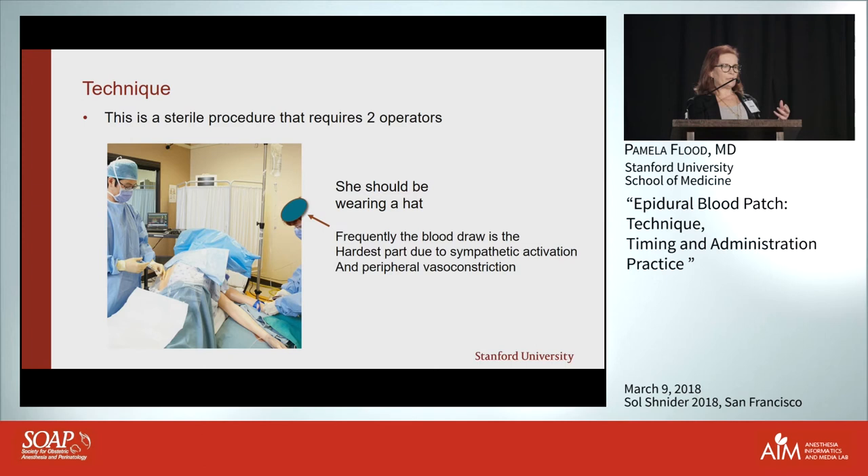People ask whether to use saline or air for loss of resistance — do whatever you're most comfortable with and least likely to cause another wet tap. But if you use saline, don't inject a large amount because you don't want to dilute the blood, as that will make it less clottable.